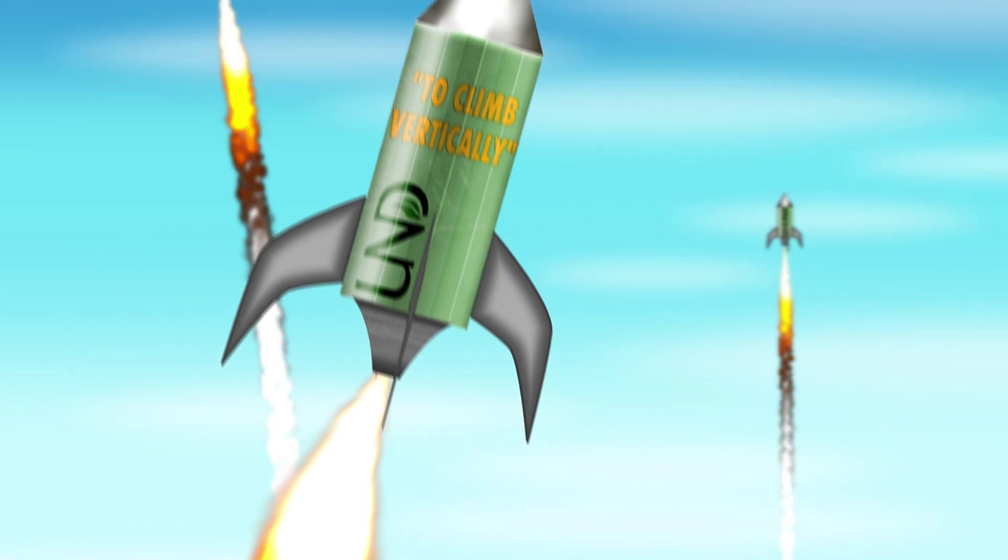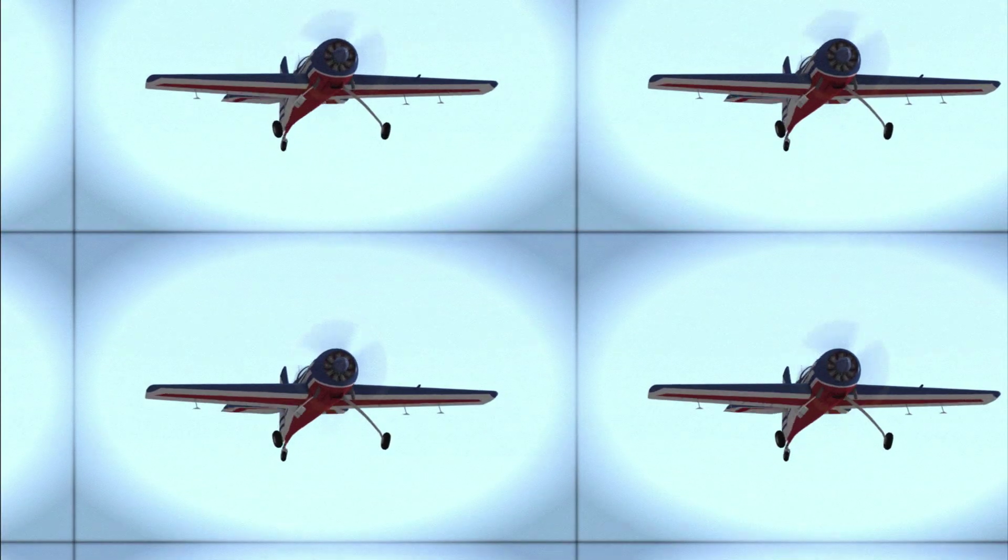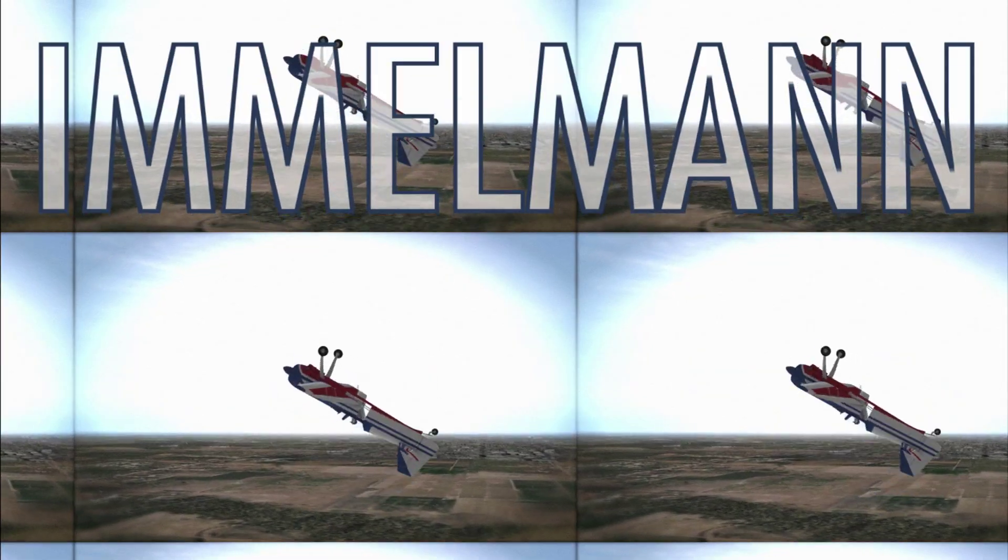The evolution of this maneuver would eventually lead to the combat or aerobatic maneuver known as the Immelmann, a vertical course reversal with no turning, and that's of course once aircraft became more capable.